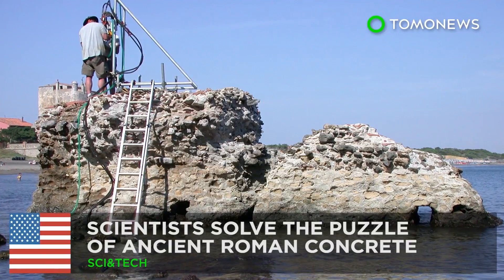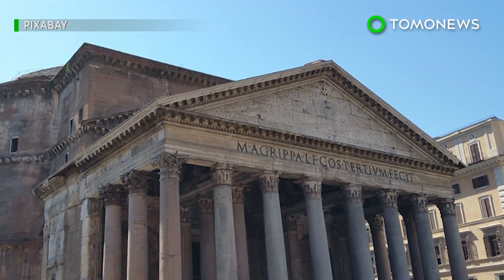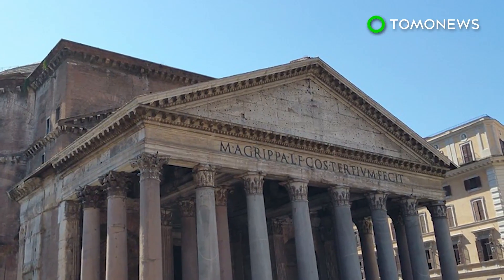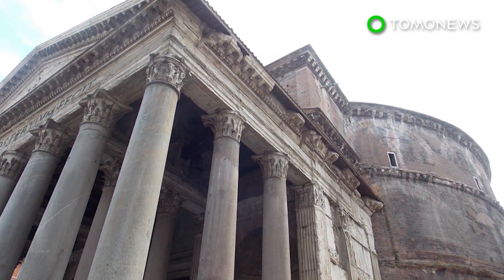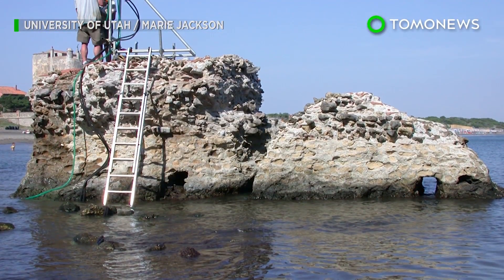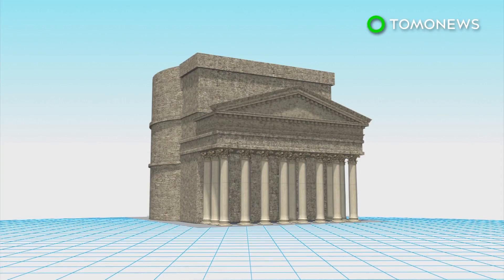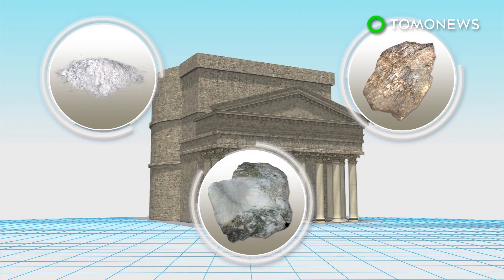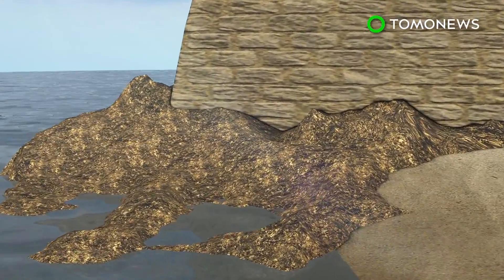This is why Roman concrete outperforms our own. Roman concrete is known for being durable — so much so that some structures made of this material have lasted for thousands of years, while modern concrete structures have significantly shorter lifespans. U.S. researchers have recently revealed the secret behind the longevity of Roman concrete. It was typically made with a mixture of volcanic ash, rock, and lime, a mortar mixture that proved to be well-suited for the construction of harbors and piers.